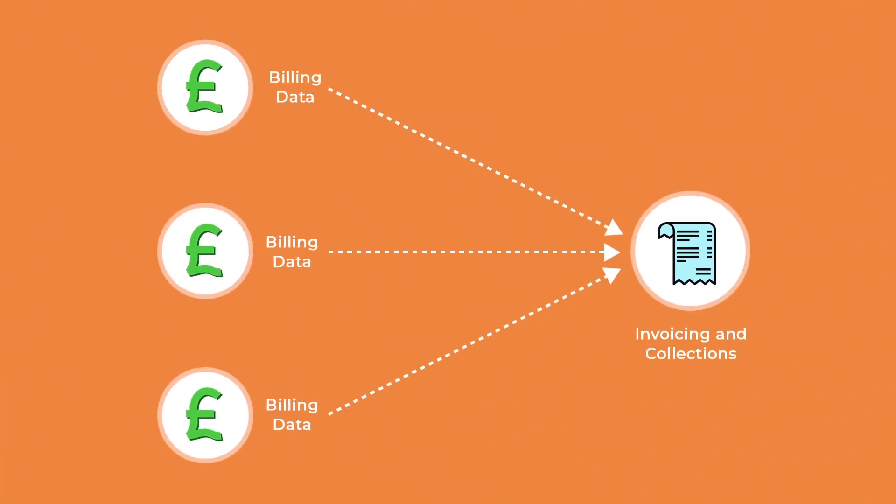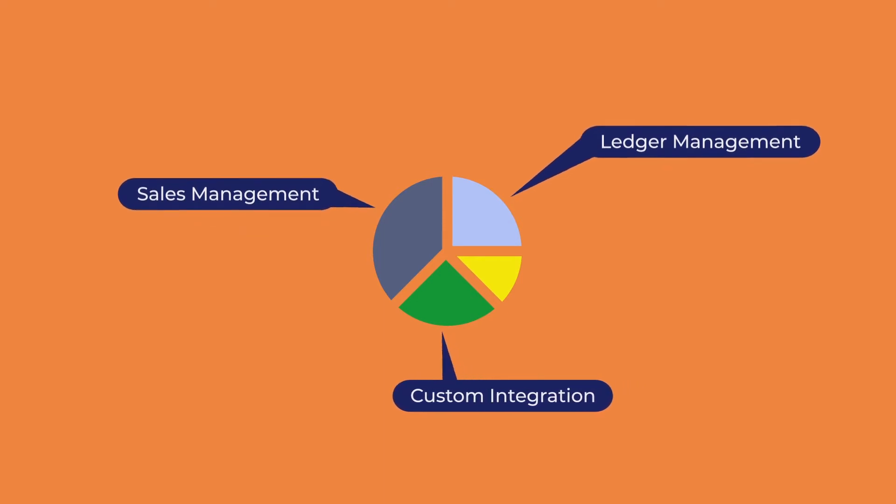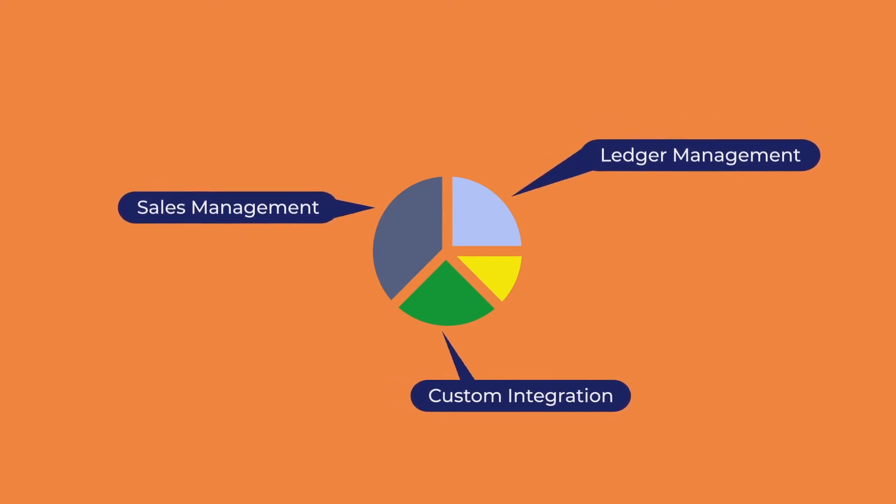Behind the scenes, Rendezvous financials bring together billing data for invoicing and collections. It integrates with leading accounting systems for sales and general ledger management, and we can provide custom integration service if needed.